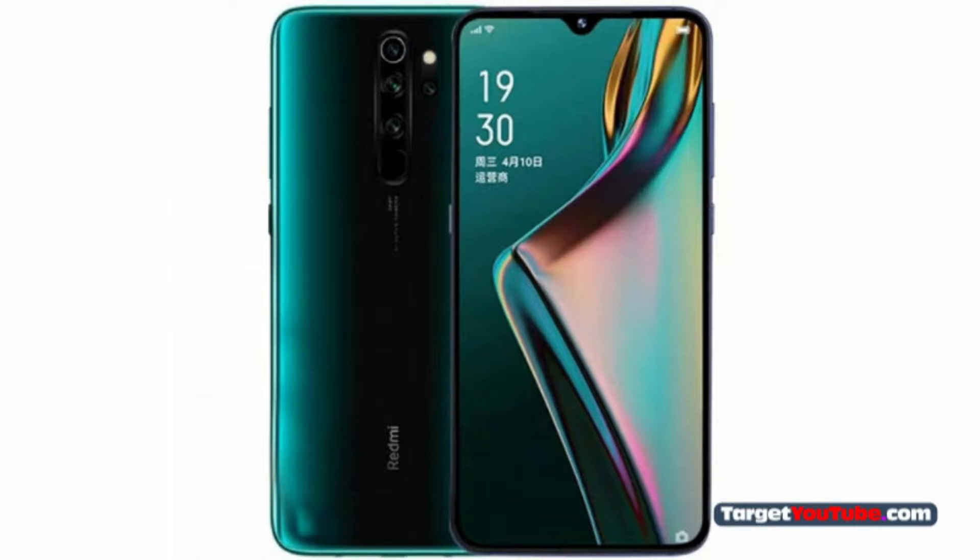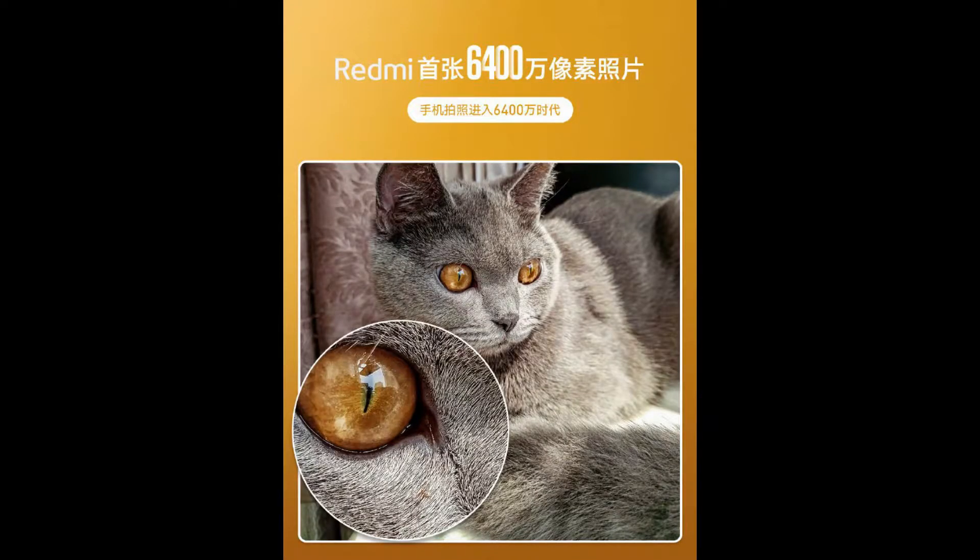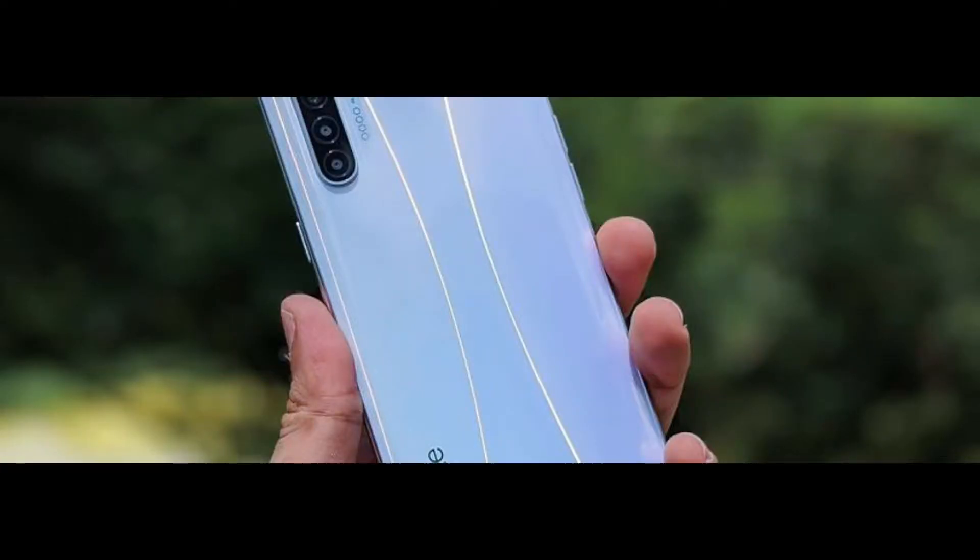Both Realme and Redmi are trying to be first to reveal a 64 megapixel camera smartphone. Redmi has just made it by revealing their Redmi Note 8 Pro, which comes with a 64 megapixel sensor. As for Realme's 64 megapixel smartphone, that is going to be the Realme XT.